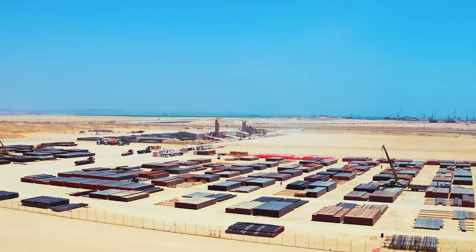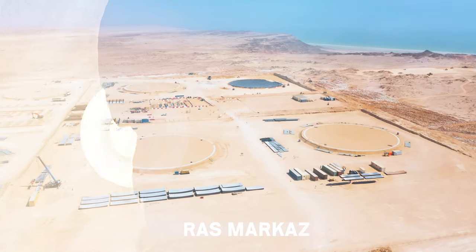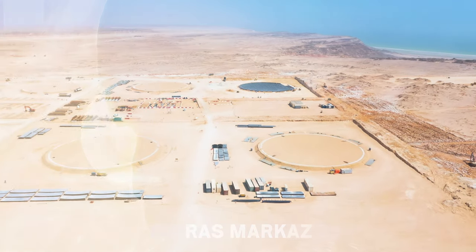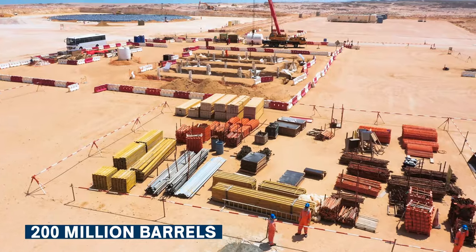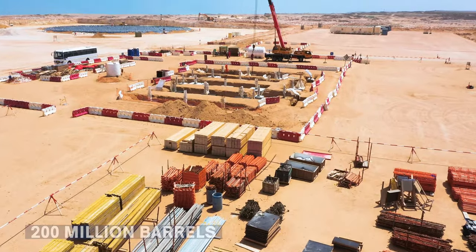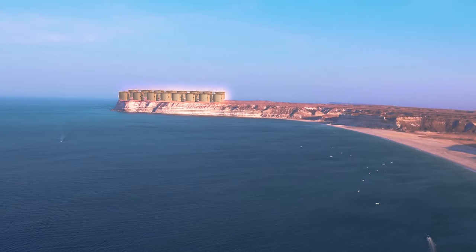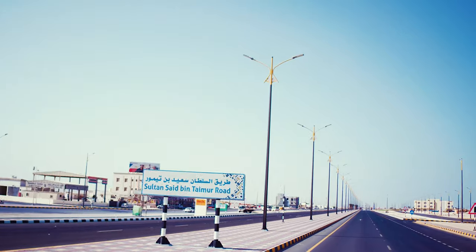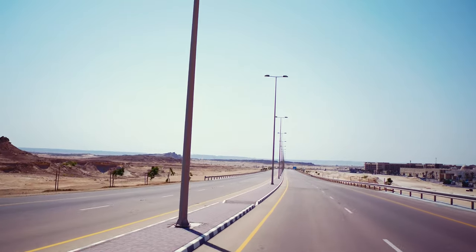The largest station in the Middle East to store crude oil is located in Ras Merkaz within the Special Economic Zone of Al Dukum, with a capacity of 200 million barrels under the management of the Omani Tanks Terminal Company, OTTCO, which is affiliated with the Omani Oil Company. Al Dukum focuses on industries to create job opportunities and diversify the economy of Oman.